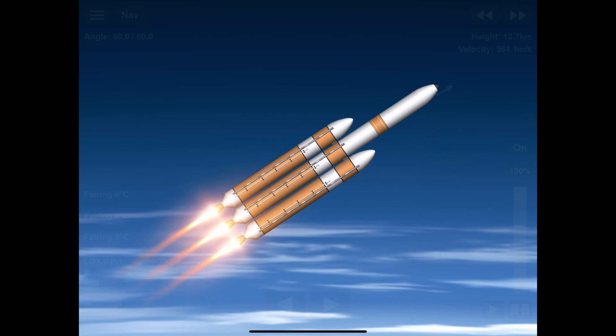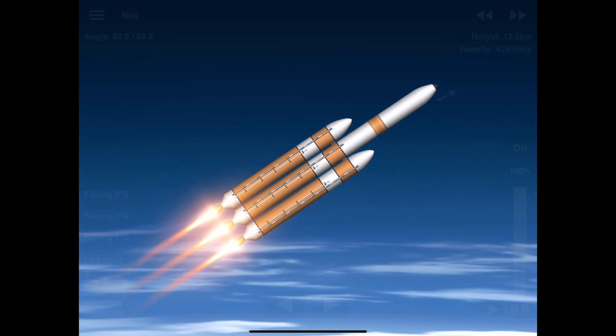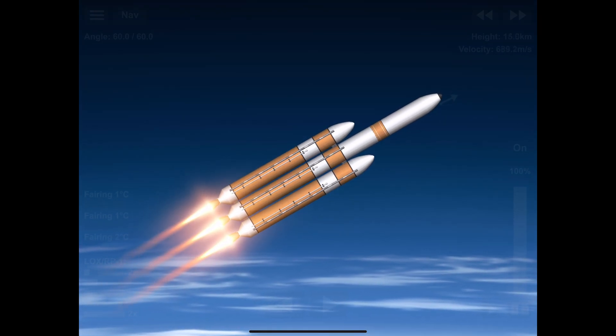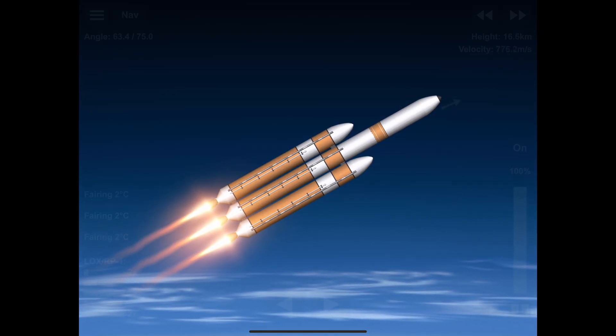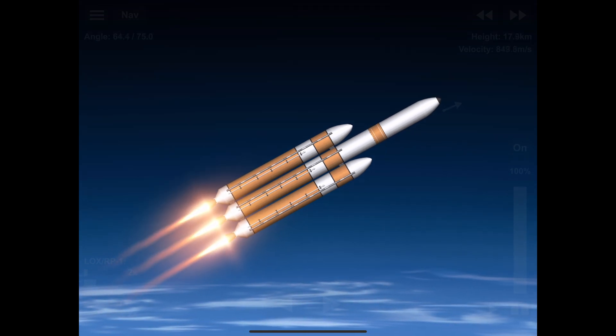One minute 40 seconds in — launch vehicle is now 12 miles in altitude, traveling at almost 1,600 miles per hour. Chamber pressures on all three engines continue to look good, coming up on two minutes into flight.